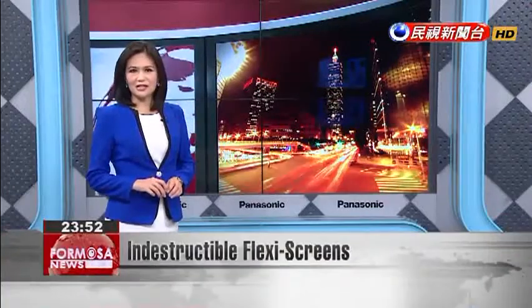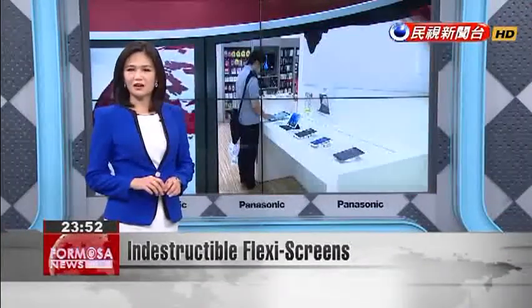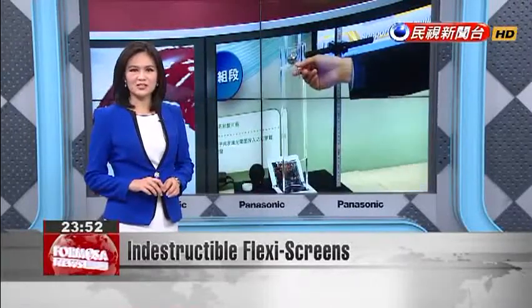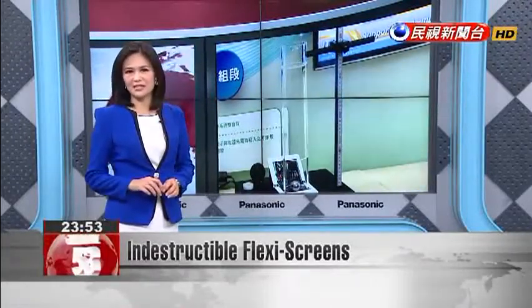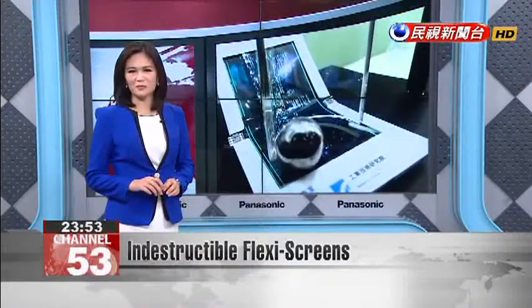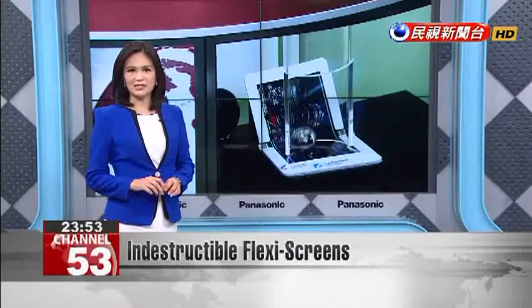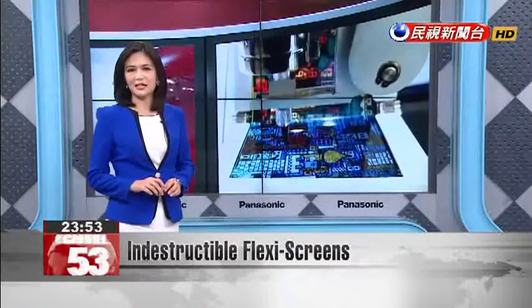A cell phone's screen is often left badly cracked after suffering a hard fall. Yet a new invention of the Industrial Technology Research Institute may make this modern-day tech tragedy a thing of the past, with screens that are as flexible as paper, scratch-resistant, and able to withstand heavy impact.